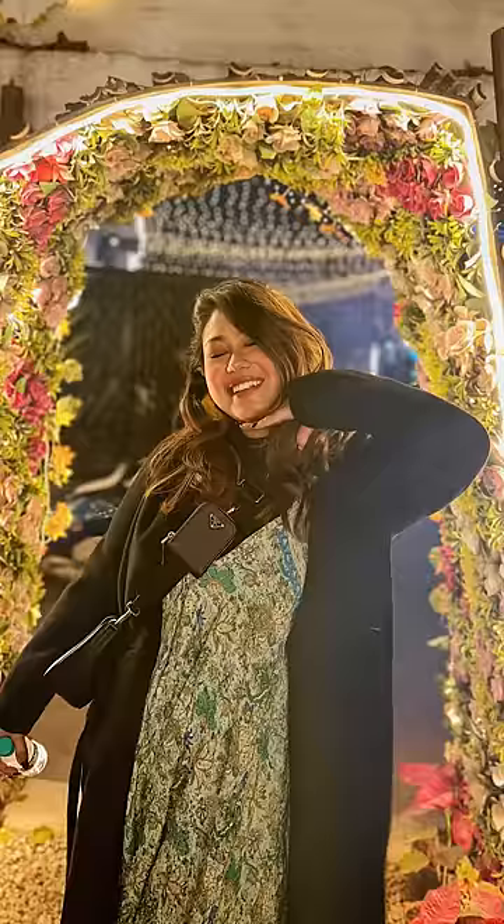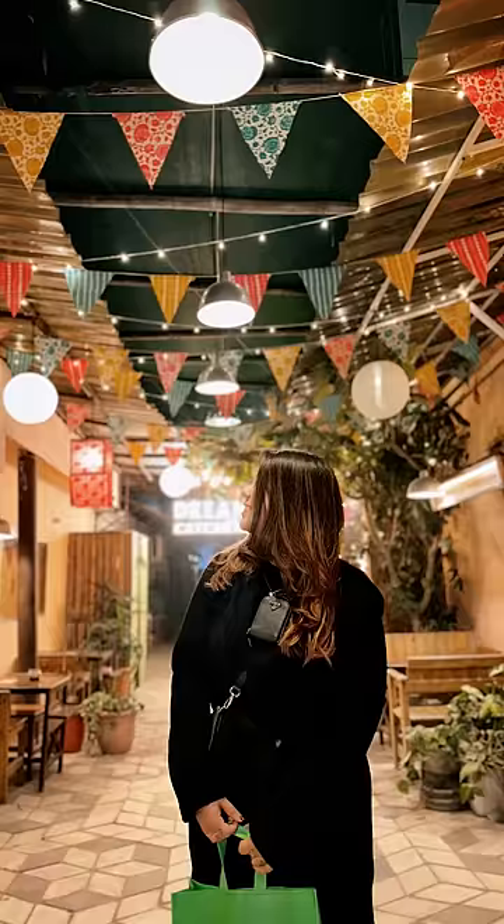I wore this coat in the night because it was very nice. Let me know if you guys want to watch more Get Ready With Me's and other videos. Follow for more. Bye!